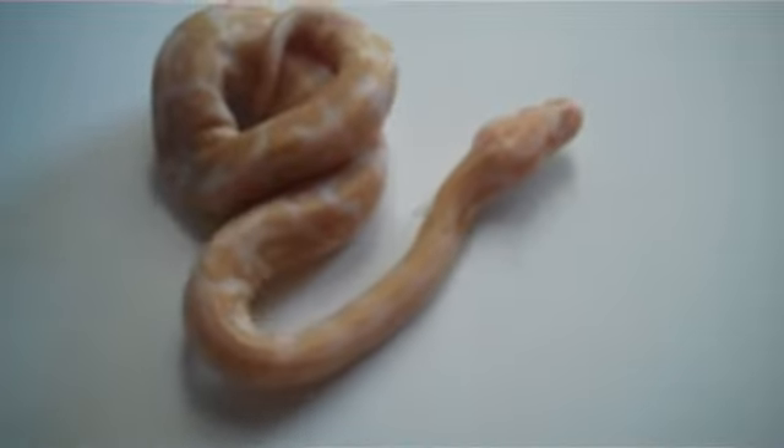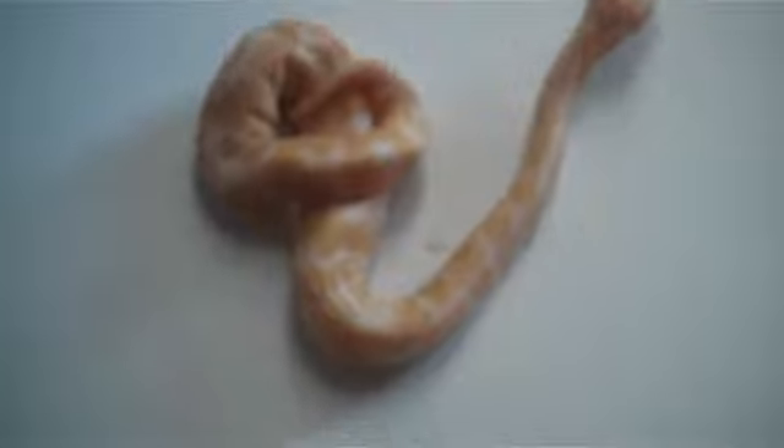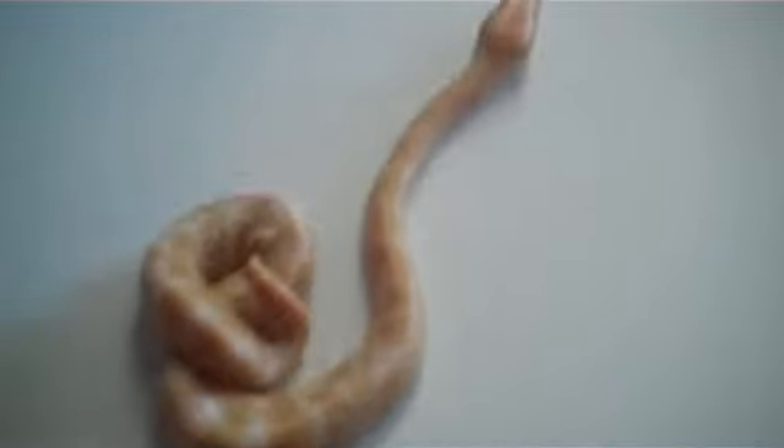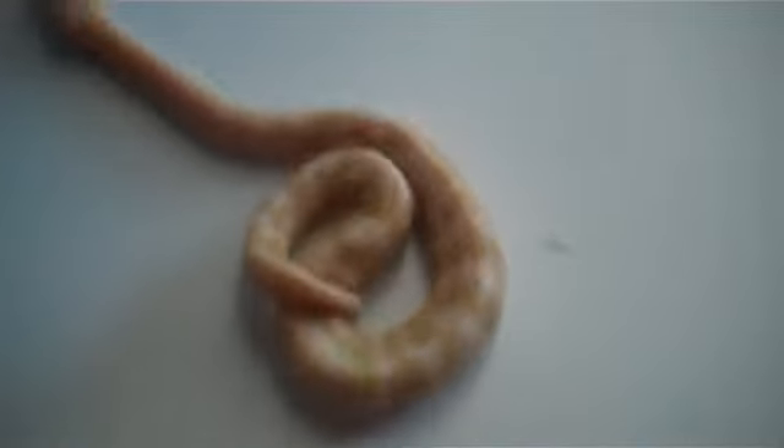What's up YouTube? This is Tyler from Elite Snake Projects. I got two new pickups at the Anaheim Reptile Show this weekend, September 3rd and 4th. And this is one of them.